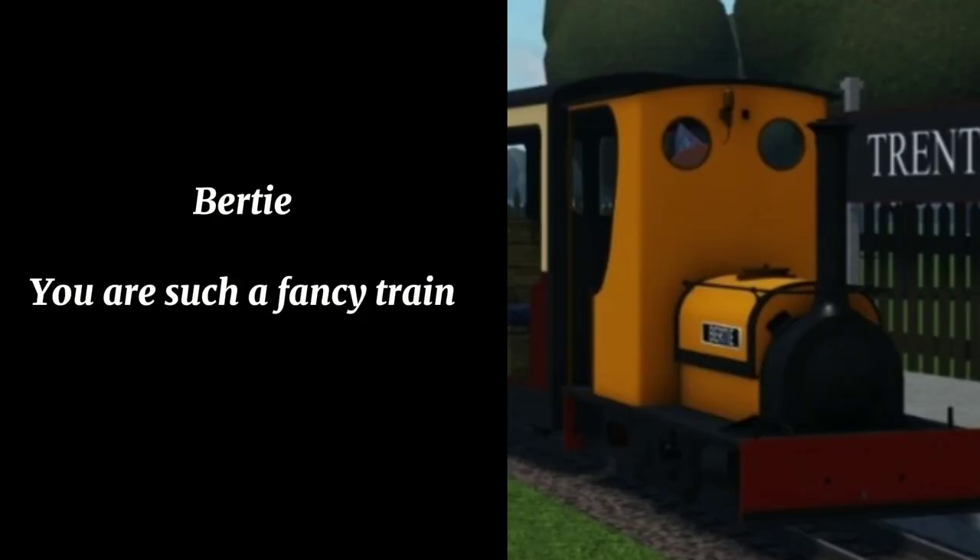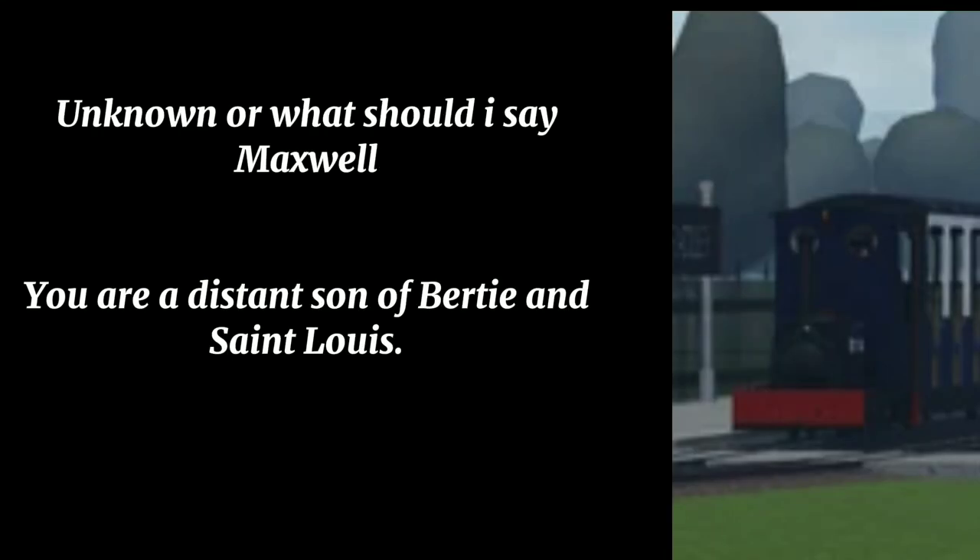Bertie — you were such a fancy train. St. Louis — you look like Rhenius, or what should I say, Maxwell — you are a distant son of Bertie and St. Louis.